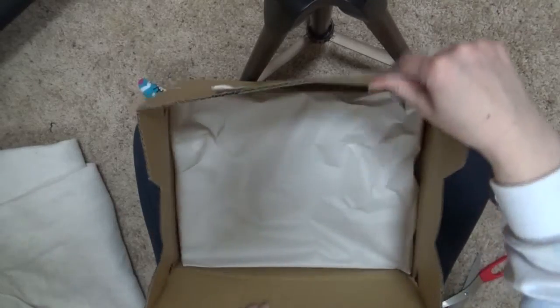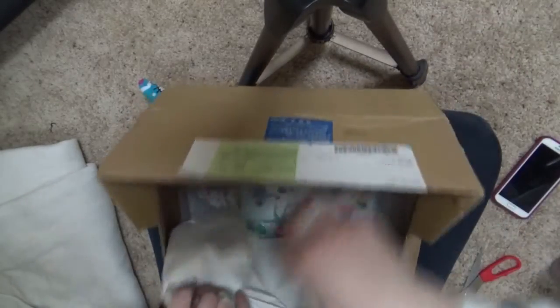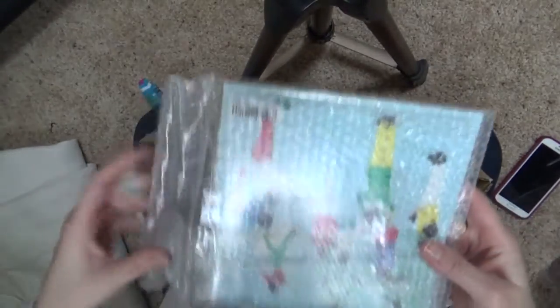So anyway, let's open it up. Here we go. Okay, so here's the single.